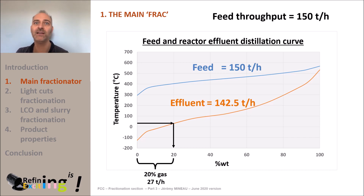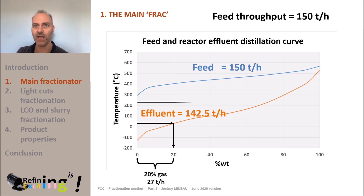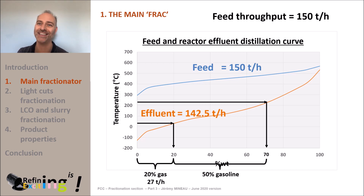Gasoline is typically cut at a temperature of 220°C. On the same graph, we see that a 220°C cut point corresponds to a total yield of 78%. Since we expect to have 20% of fuel gas and LPG, it will remain 78 minus 20 equals 58% of gasoline — that's about 74 tons per hour of 142.5 tons per hour.